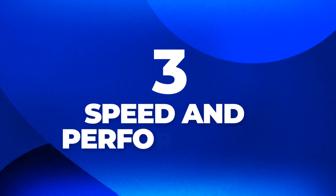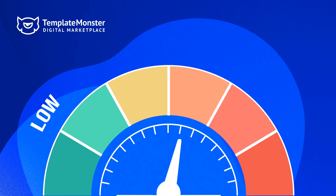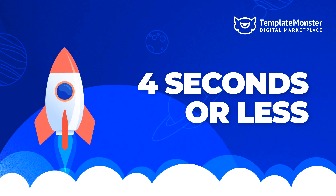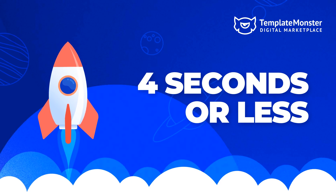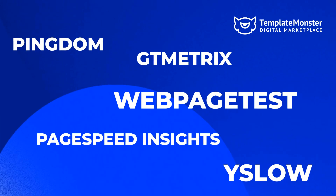3. Speed and Performance. Pick a theme that's optimized for speed and performance because it will directly influence your website's user experience, conversion rates, and search engine rankings. A great way to check the theme's speed is to test its demo version. 4 seconds or less — that's the result you should look for. Use several tools to assess the loading speed and overall performance of a theme, or test several products and compare the results.